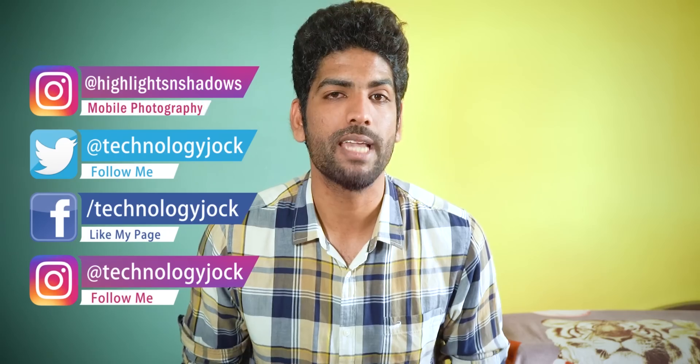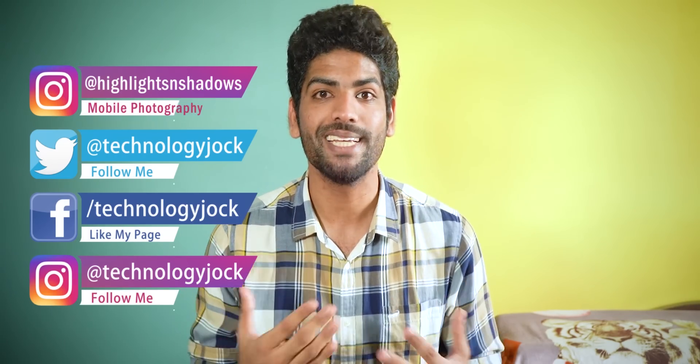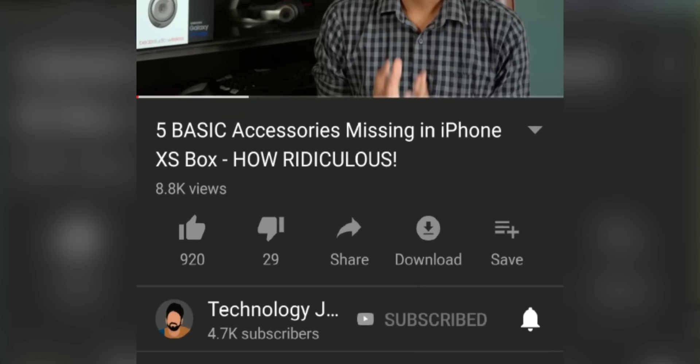We are going to compare the CPU performance, app opening times, boot times, and even the speed of the fingerprint scanners. Before we begin, let me introduce myself. My name is Ashwin Sundar. This is Technology Jock — kindly subscribe to the channel and hit the bell icon if you are excited about the speed test.